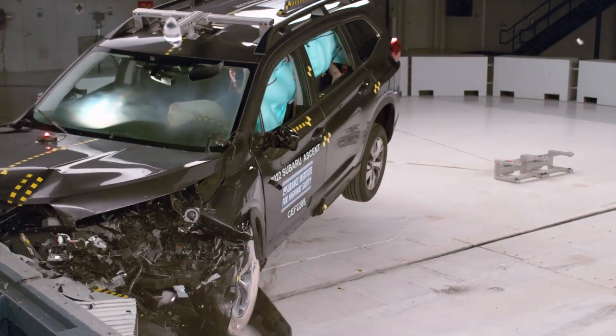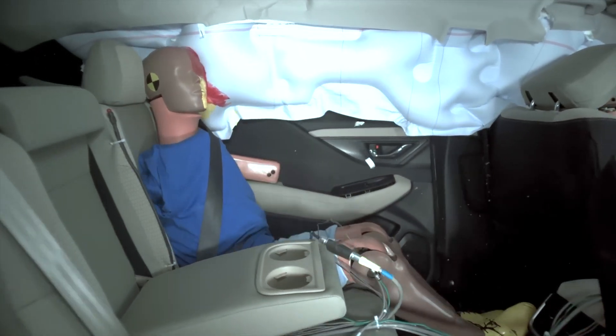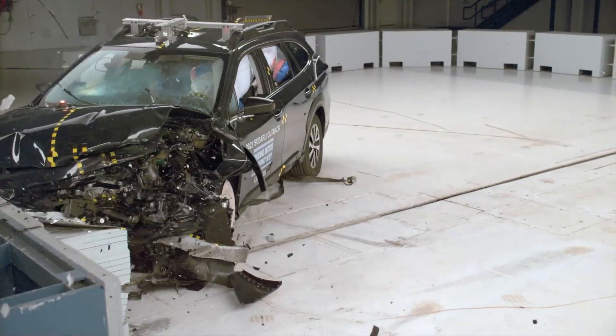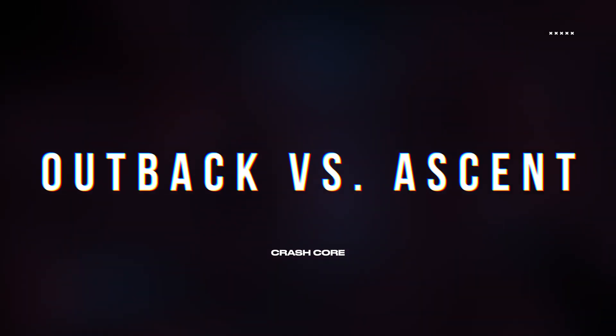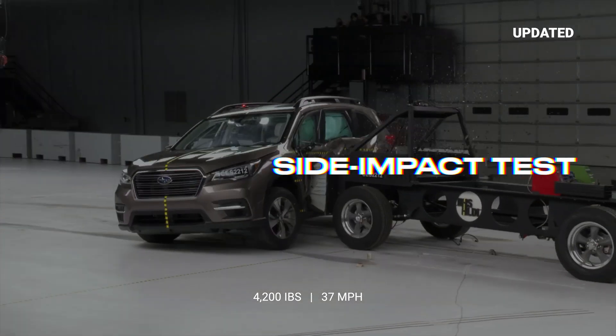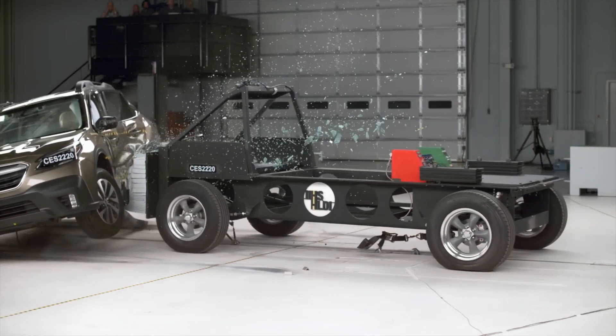We'll be using results from two of the most demanding crash tests to make this assessment: the updated side impact and moderate overlap crash tests, both conducted by the Insurance Institute for Highway Safety. First up is the updated side impact test, where the vehicle is struck by a 4,200-pound barrier at 37 miles per hour.